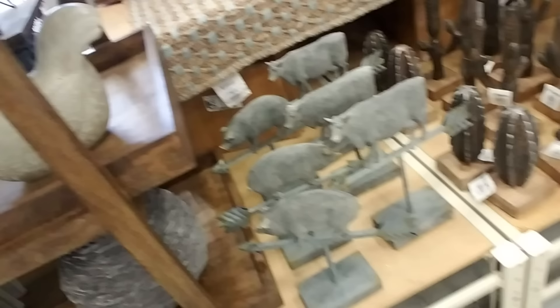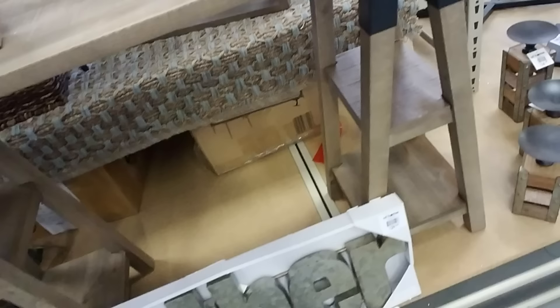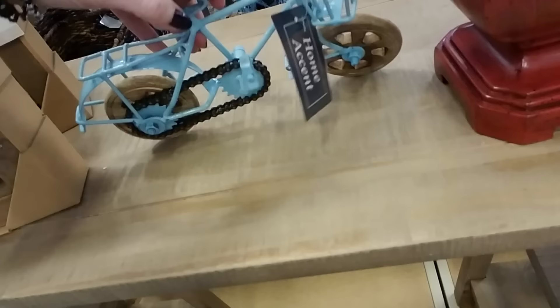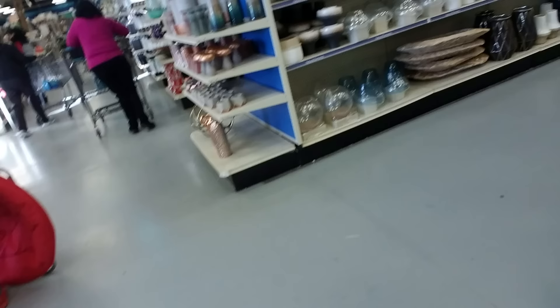Down here we have these little things — that's made out of iron or something, those are cool. Little cactus. Oh, this table is nice too — look at this cool table. And a little bicycle — look, it even has a real chain on it, that's adorable. It has little wooden wheels. Cool.